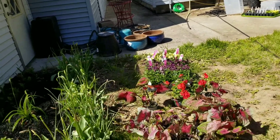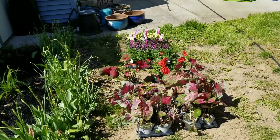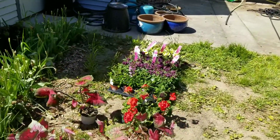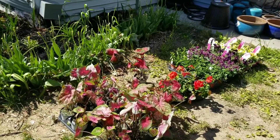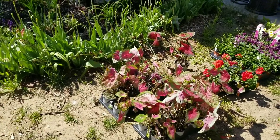This is the new stuff. I have some caladium — some are doing good and some are doing eh. I've been bringing them in at night, all the new stuff — back and forth. But I'm hoping having these outside of the garage, they'll start perking back up.